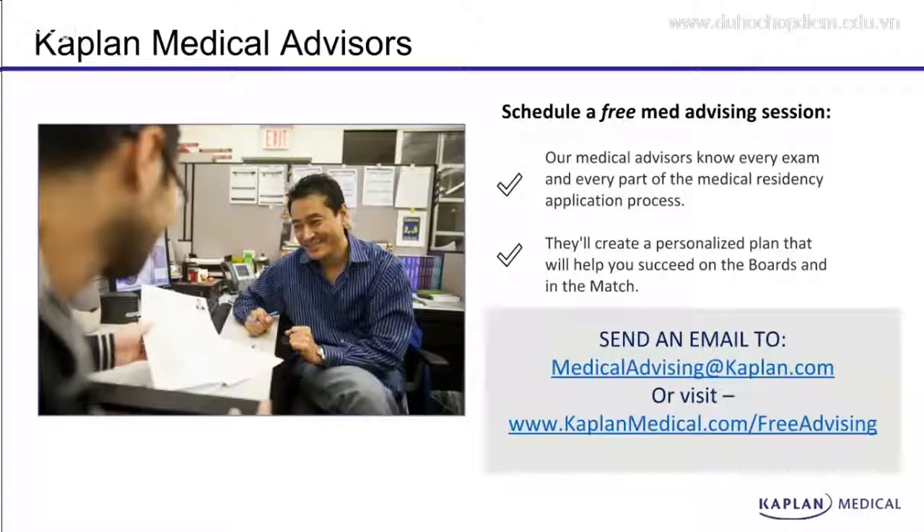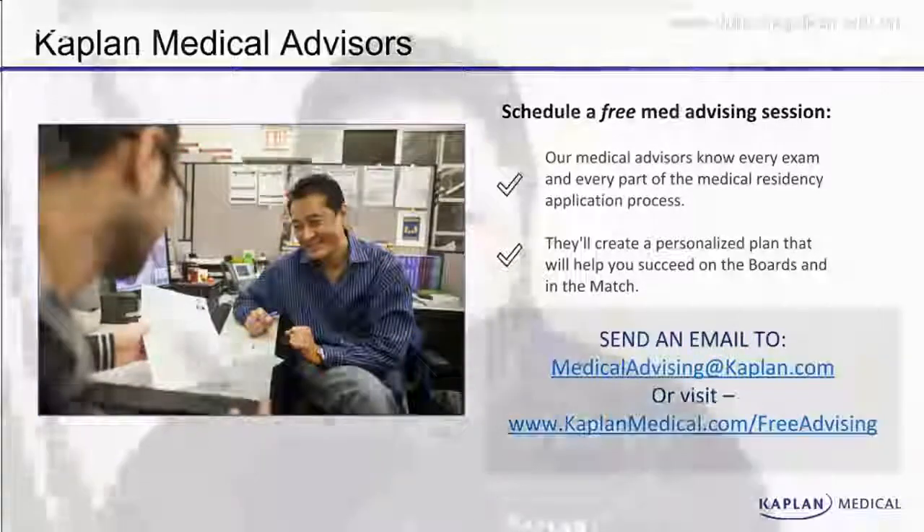If you can't join me for this special open house, please send an email to medicaladvising@kaplan.com or visit kaplanmedical.com/free-advising to speak to a Kaplan medical advisor. They'll be glad to hear from you and you'll be glad to speak to them, as they know a lot about the USMLE, the residency application process, and how to get a great score on these exams. Hope to see you June 19th through June 24th at 8:30 a.m. or 2:30 p.m. Eastern time. See you then.